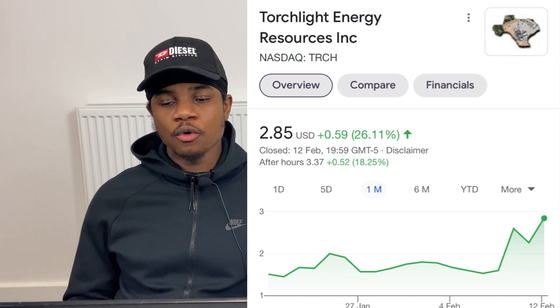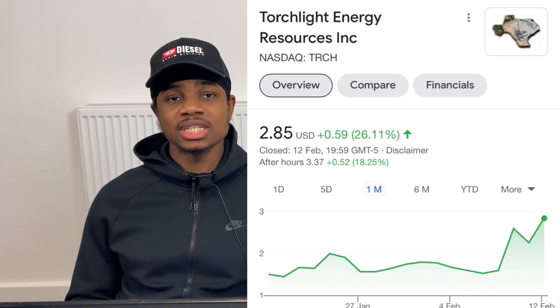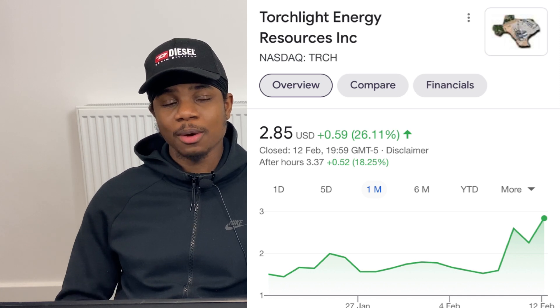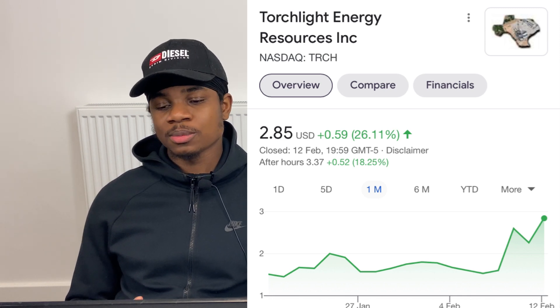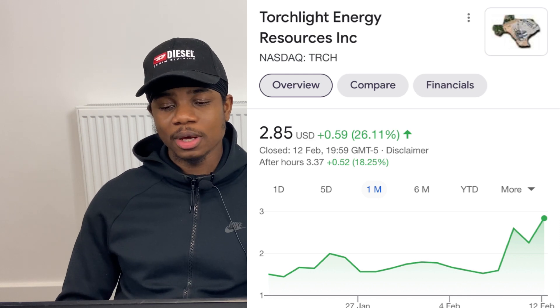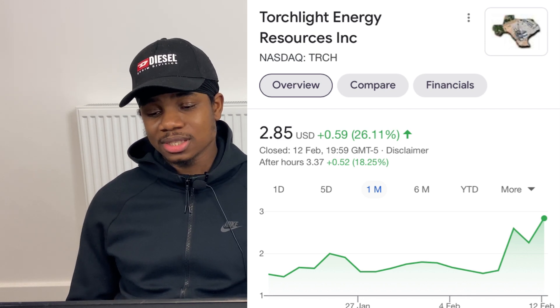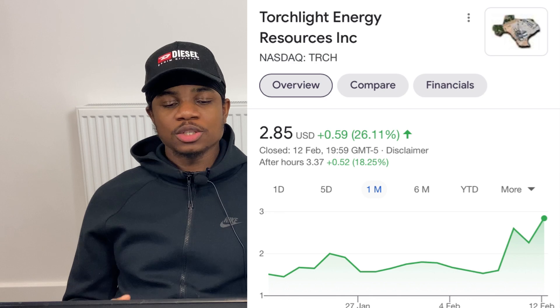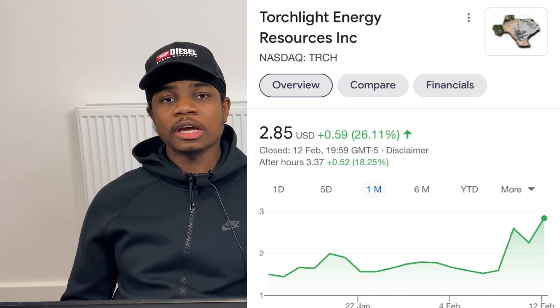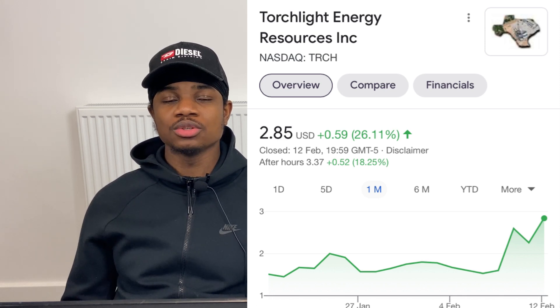For TRCH, I'd suggest waiting for a slight pullback or scaling in — starting a small position and buying dips — since the stock was up 26% Friday and 18% after hours, which is a very large single-day move. Some stocks do keep climbing with momentum though. Additionally, those who buy before the merger close date will receive a special dividend in June, which has increased investor interest and could push the stock to $5 sooner rather than later.